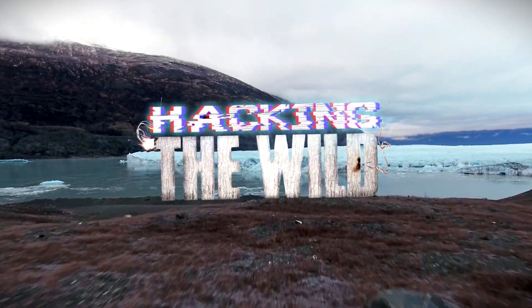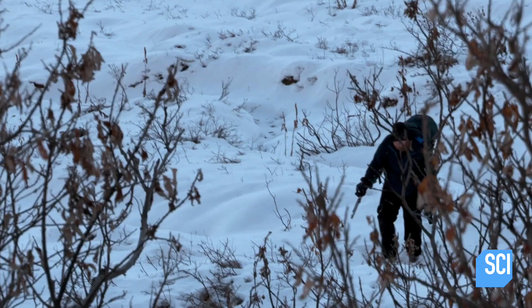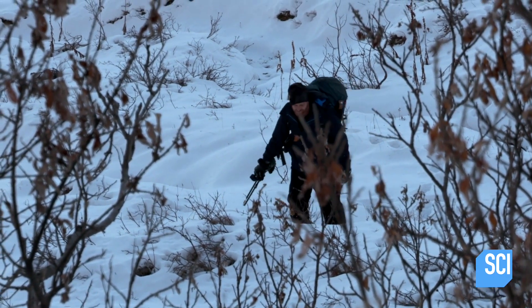This is Hacking the Wild. I need a way to protect my eyes from snow blindness. Even in shadow, the sunlight is literally burning my corneas.